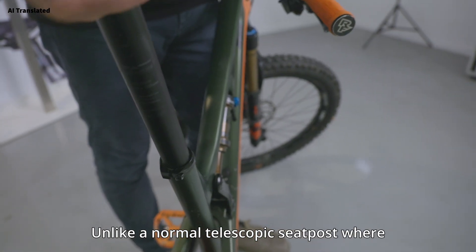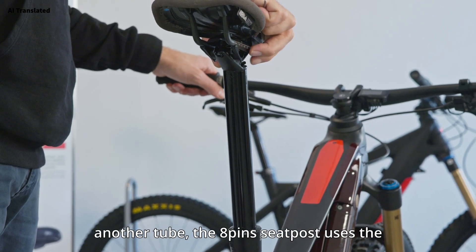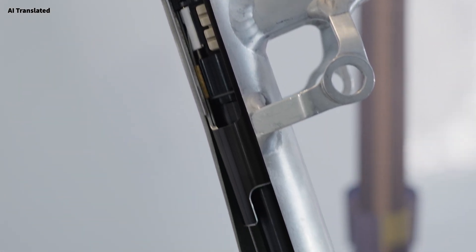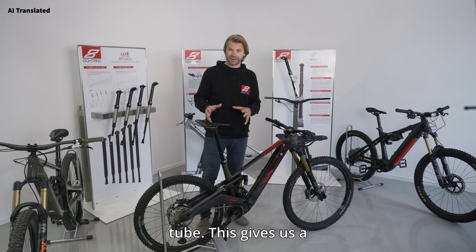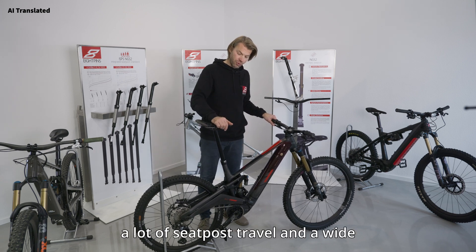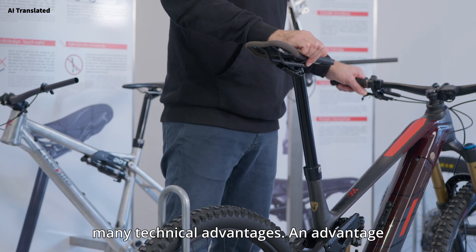Unlike a normal telescopic seat post where a tube is inserted into a tube and into another tube, the 8pins seat post uses the seat tube of the bike frame as the housing. This means we only have one tube that moves in and out of the frame's seat tube. This gives us a very clean integrated look, a lot of seat post travel, and a wide height adjustment range. It not only looks particularly good but also offers many technical advantages.